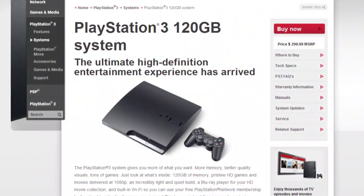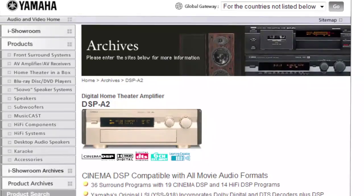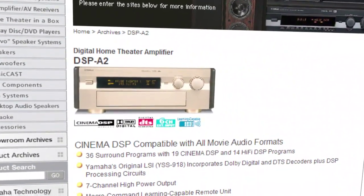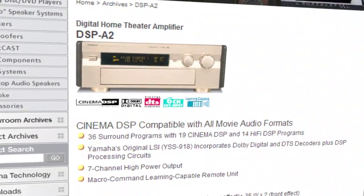I was thinking, shouldn't there be no delay? He's got a PS3 Slim, a relatively recent Samsung television, and a good Yamaha DSP receiver. What do you think is causing the lag in there? Well, if he's going through the amp, it's probably the amp causing that.